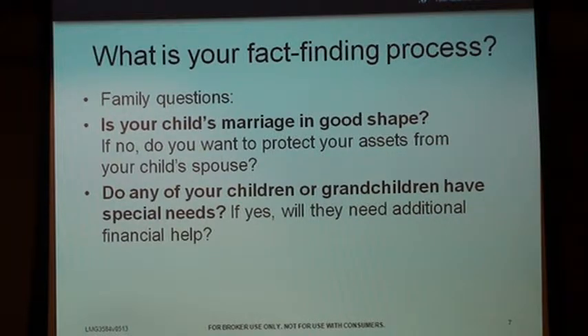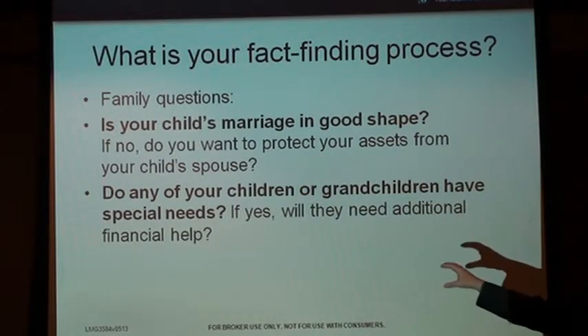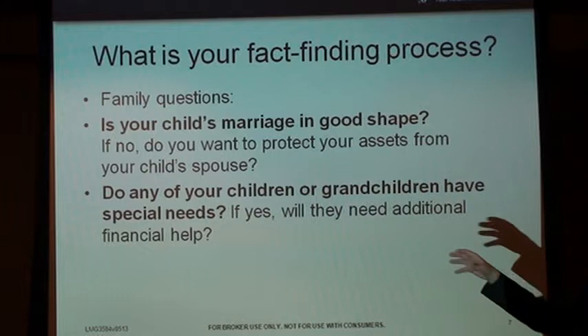I've drafted a lot of special needs trusts and life insurance trusts — if done properly where it goes to the trust rather than the child individually, it's pretty straightforward. An attorney can turn that around in about 24 hours. It's not a heavy lift from an attorney's standpoint. If you just ask that question in every interview, you will uncover a lot of potential. You'll also end up getting referrals because these families often belong to groups and refer others — it's a great opportunity without the cost of a chicken dinner seminar.